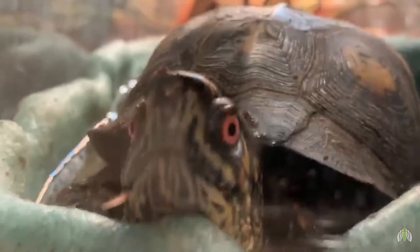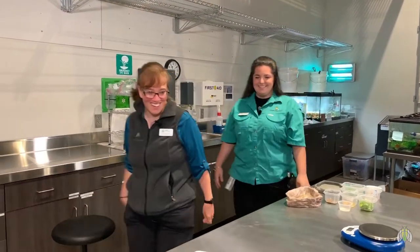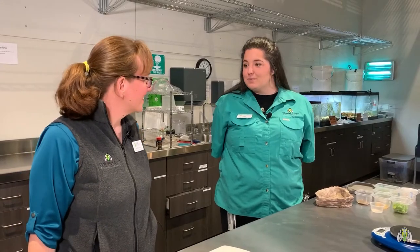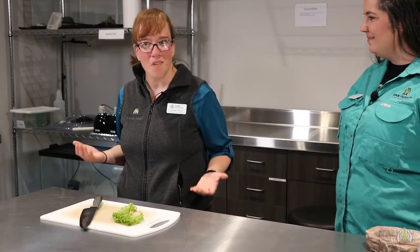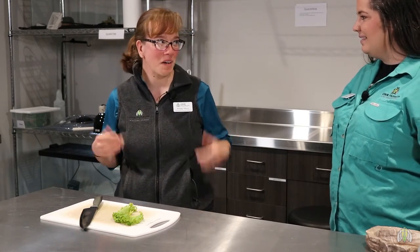All right, can we go inside? Yes, let's do it. We are going to prepare some food for our ectotherms on exhibit today. We went over a little bit in Sarah's video on terrapins about what an ectotherm is, but can you tell our audience what an ectotherm is as a reminder?